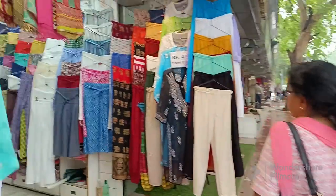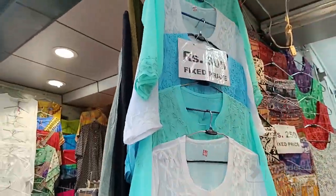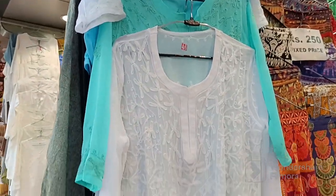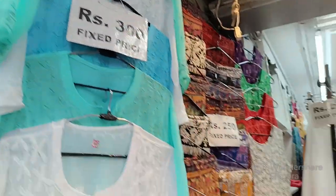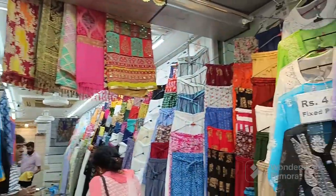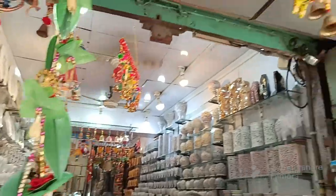I will explore this shop. There are a lot of different shops. If you buy goods and sell products at 300 rupees, you can buy these shirts. You will get skirts for 200 rupees in any sale, which are very good and fresh articles. You can shop here.